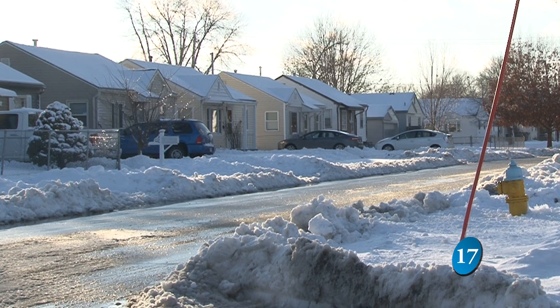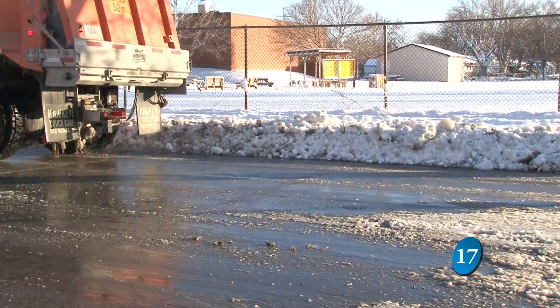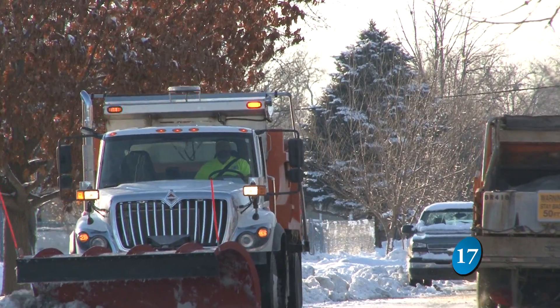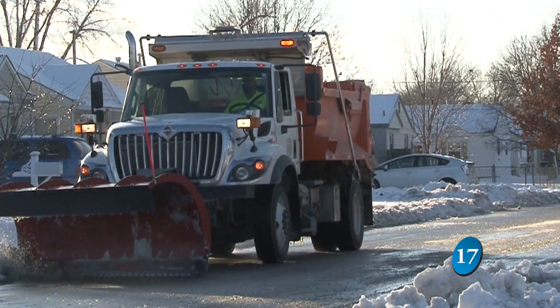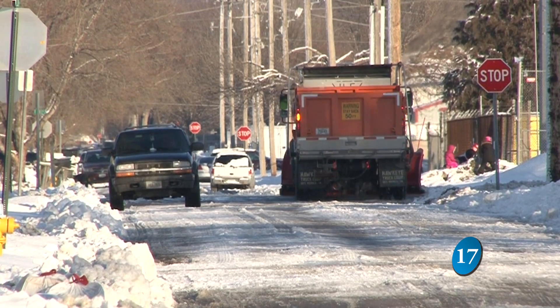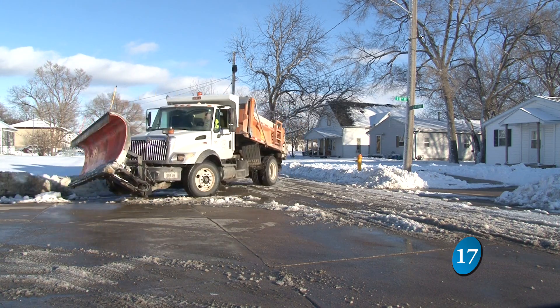When we get a snow event, we will stay on emergency routes until that snow ends and those emergency routes are cleaned. Emergency routes are all your main arteries that run to the city — all your businesses, hospitals, and things like that. We will stay on them until they are cleared.